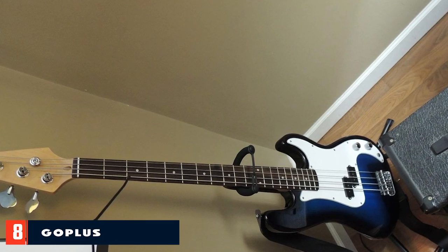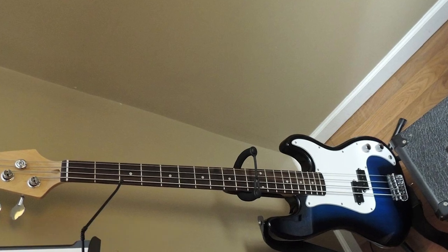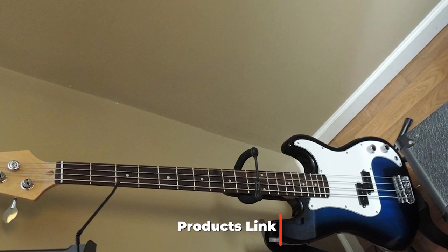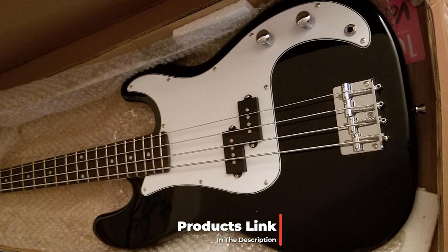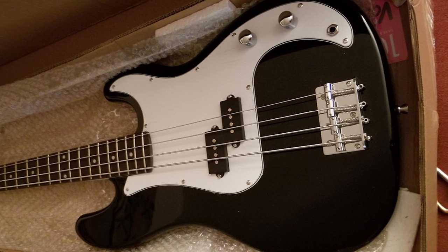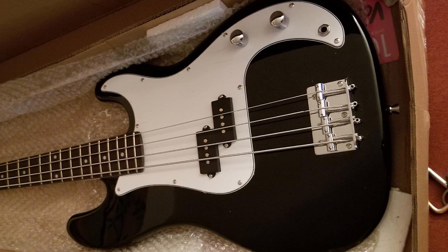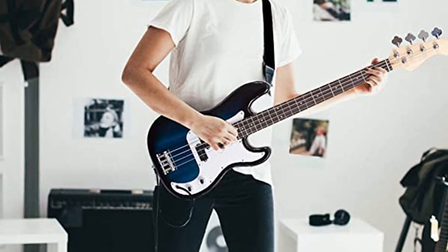The number eight position is held by the Glarry electric 4-string bass guitar, full size. The Glarry electric bass guitar comes with a full accessories kit for beginners. Besides the bass, it includes a shoulder strap, guitar pick, amp cord, and a gig bag, so you can immediately start playing. This budget bass guitar has a solid wood body, which gives the instrument solidity and durability for years to come.